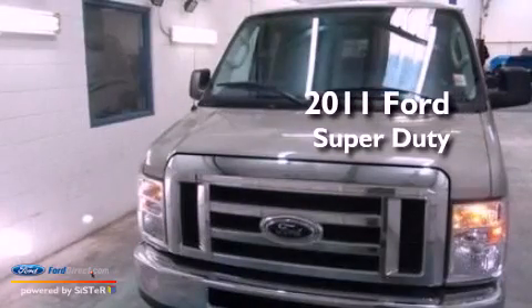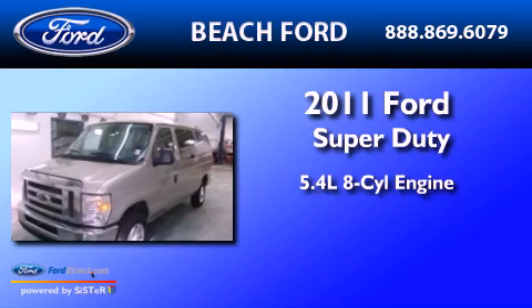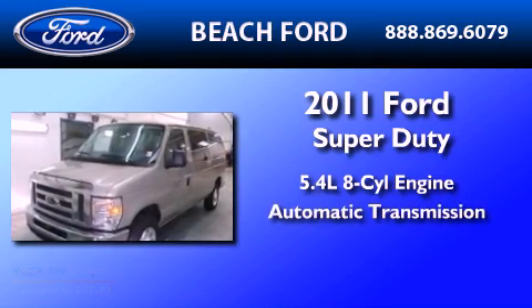This is a 2011 Ford Super Duty. It features a 5.4 liter 8-cylinder engine and an automatic transmission.